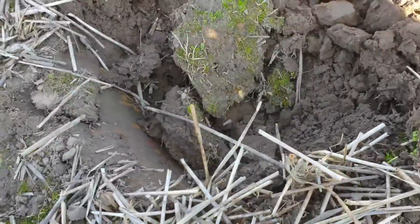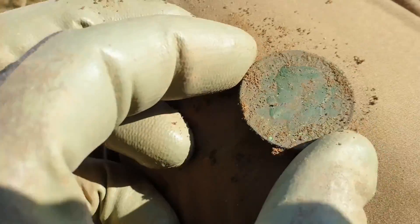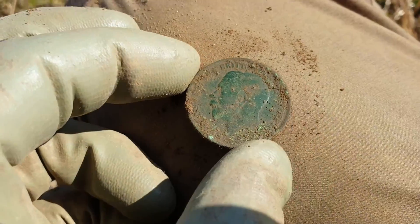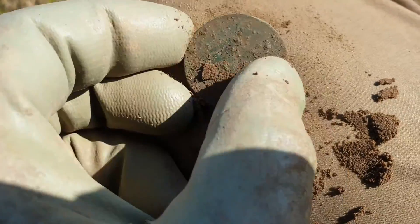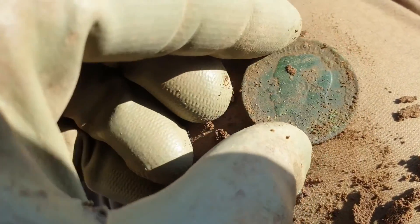Looks like we've got another coin but it's not Roman. George V, I think - George V penny. I'll have a better look when I get home. Good - another find worth having.